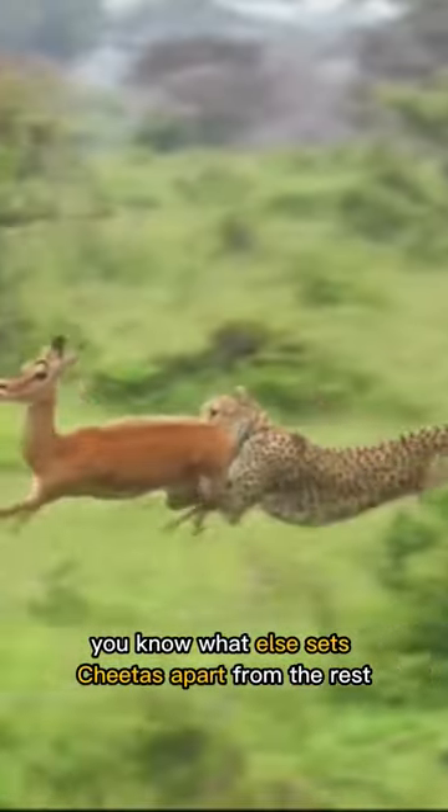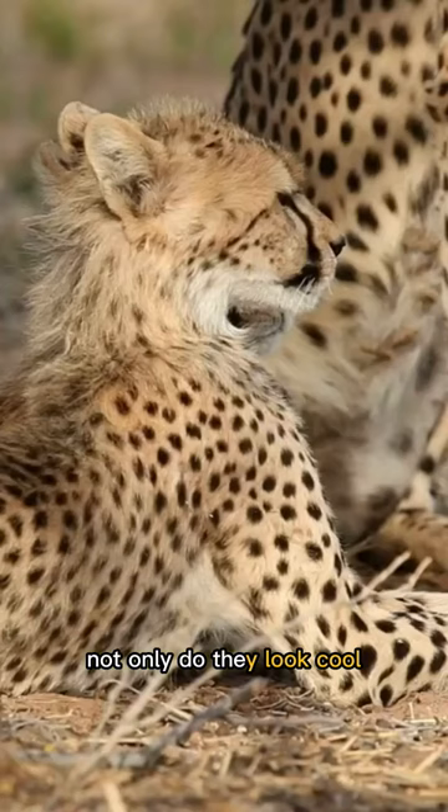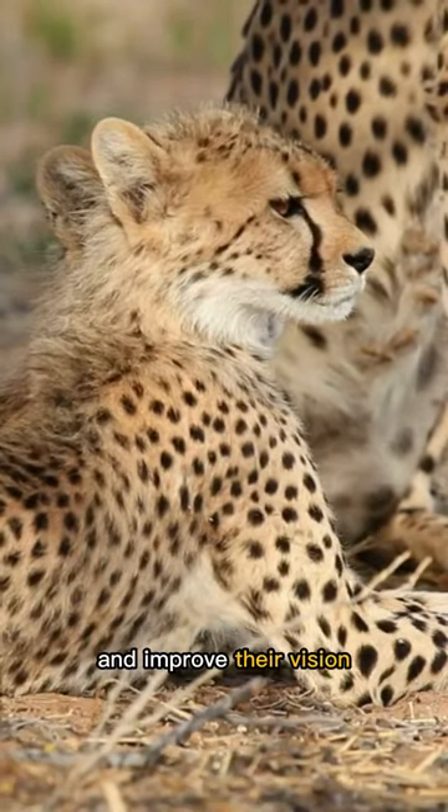You know what else sets Cheetahs apart from the rest? They've got some stylish tear marks that run from their eyes to their nose. Not only do they look cool, but they help keep the sun out of their eyes and improve their vision.